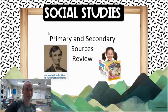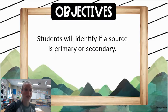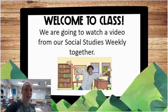Hey kids! At home you guys are going to review your social studies. You're going to be doing your primary and secondary sources review. Your objective is that students will identify a source as either primary or secondary. So we're going to watch our video that we watched in Social Studies Weekly together, and you can always go back into Social Studies Weekly and re-watch it as well. It's inside that website through Clever, so you can re-watch that as well as some of the other videos.